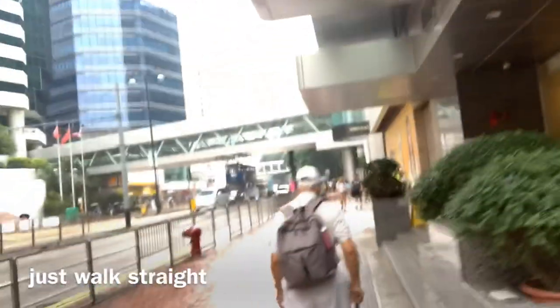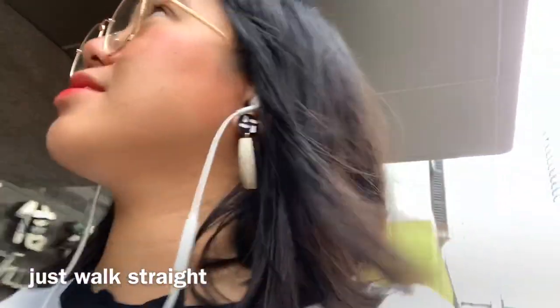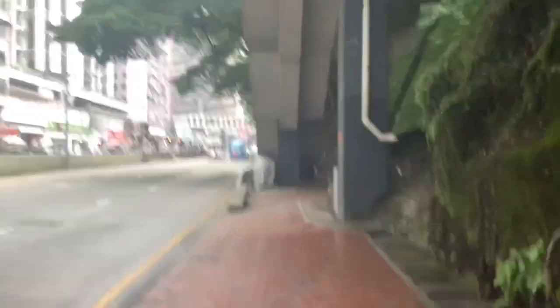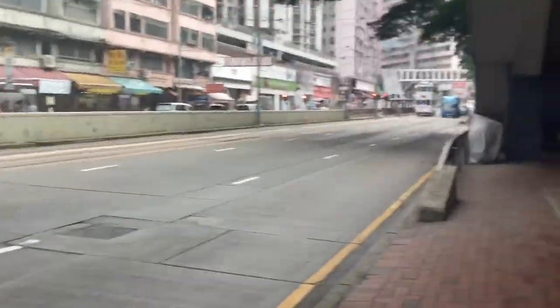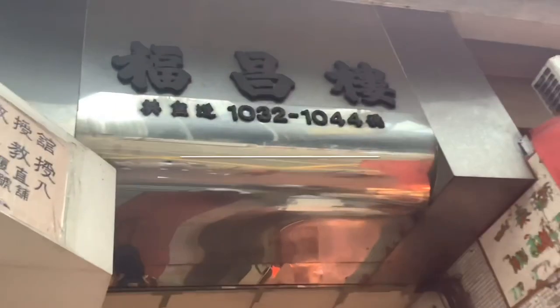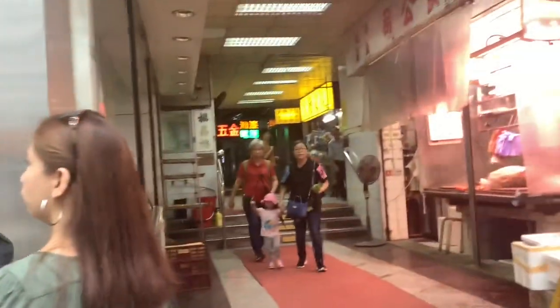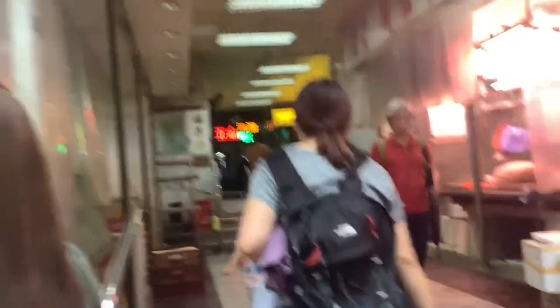Pag nag-turn right, yung mga makikita mo — yung footbridge, or ito is Taiko Place. Let's take a look! So ito guys — ito yung papunta sa Monster Building. Yung mga makikita: yung market at bakery shop. At dito sa gitna nya is nandito yung entrance ng Monster Building.